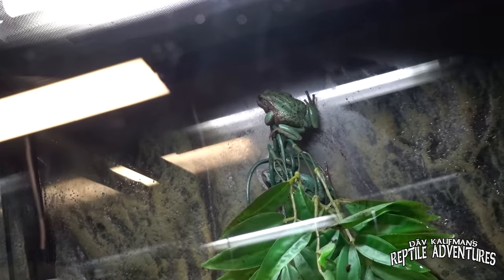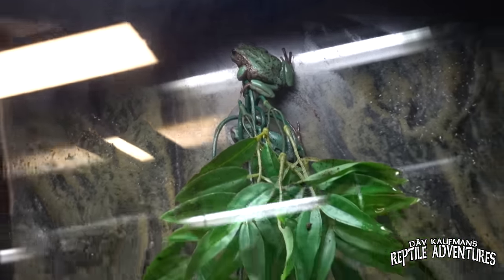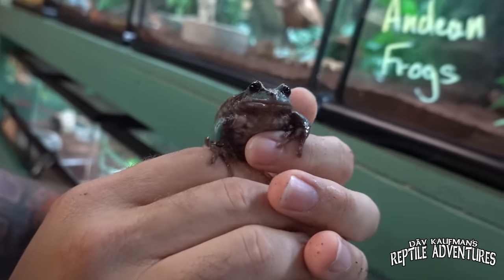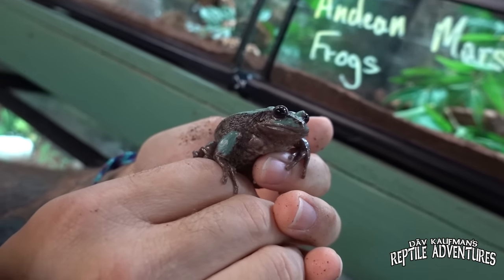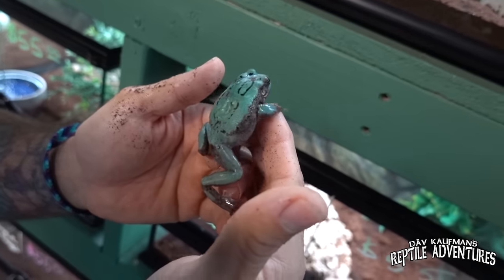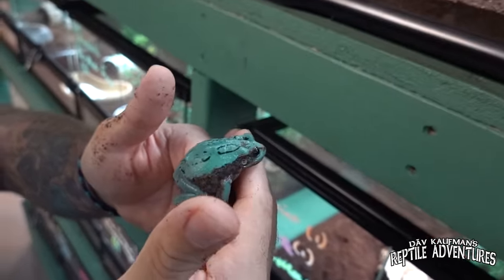Over here we have something really unique and rare that we don't see in a lot of reptile shops: Andean marsupial frogs. Have a look at this guy. That is an Andean marsupial frog. These are from South America, hence the name Andean. These are some of the most unique frogs — the reason why they're called marsupial frogs is...